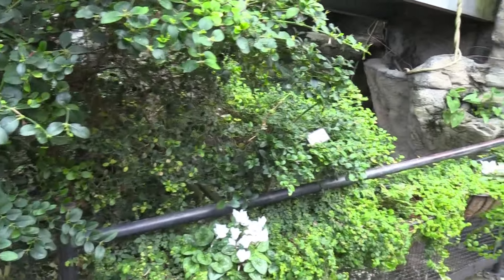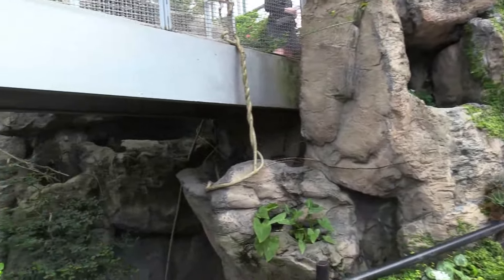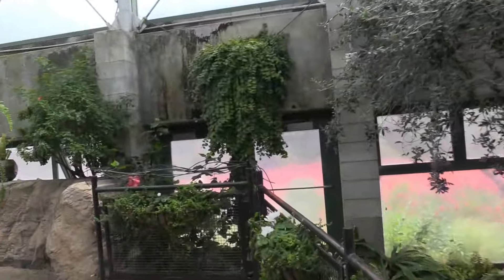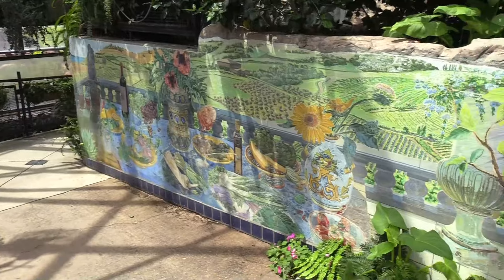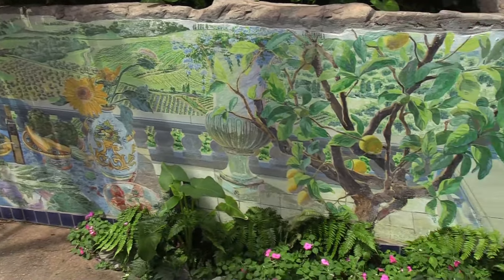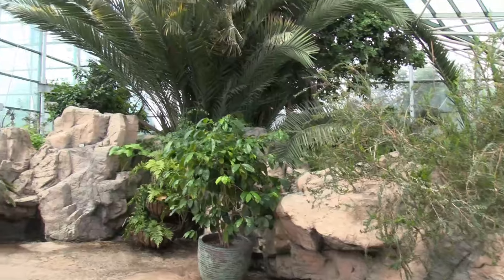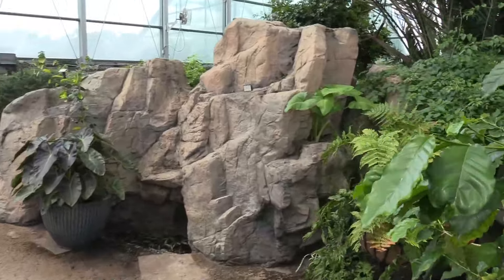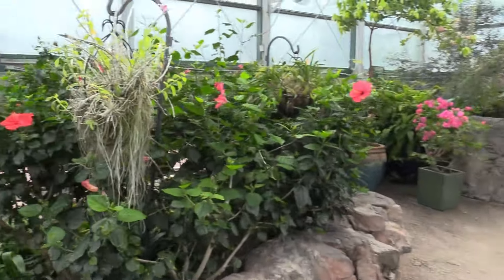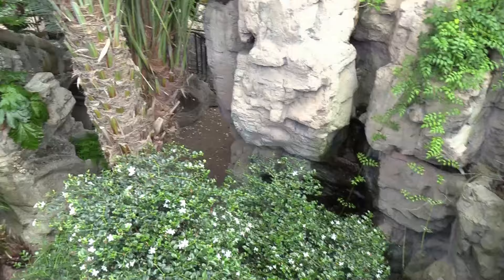Came outside and there are trees — olive trees. I like the artwork on the wall also. Nice rock work. Big giant palms.